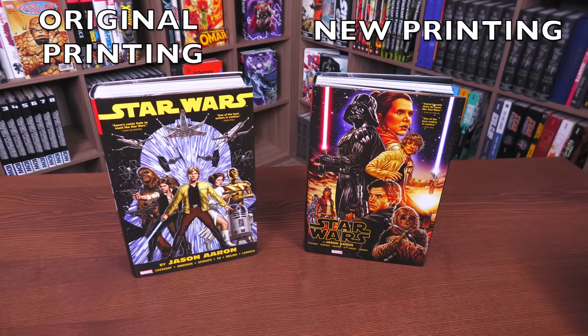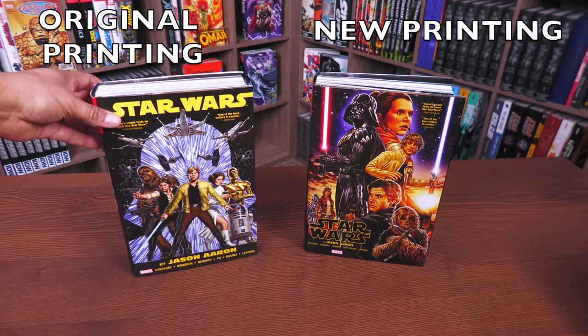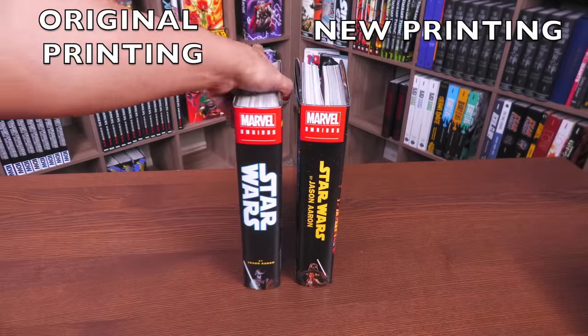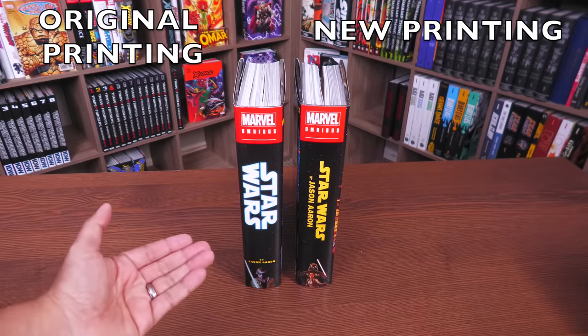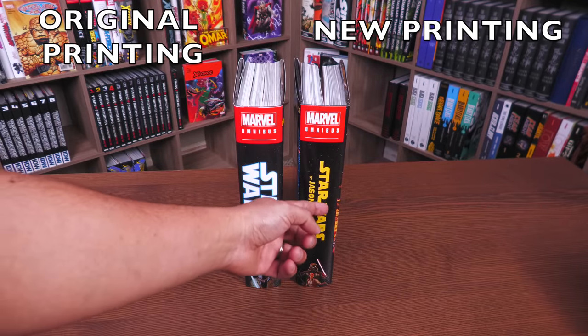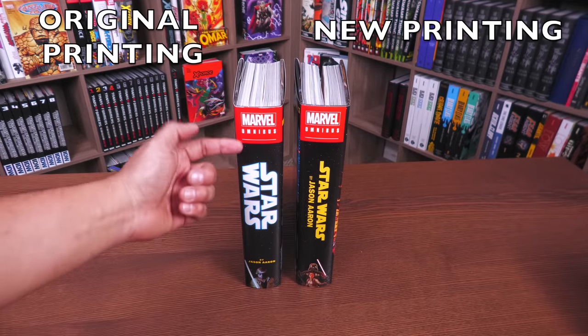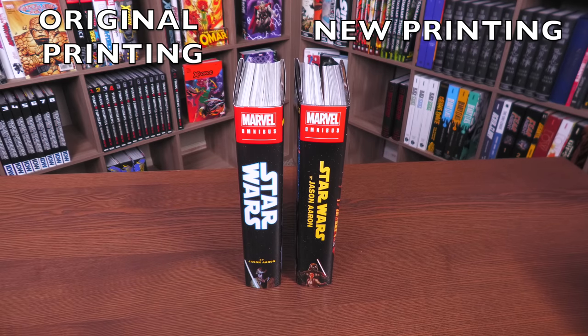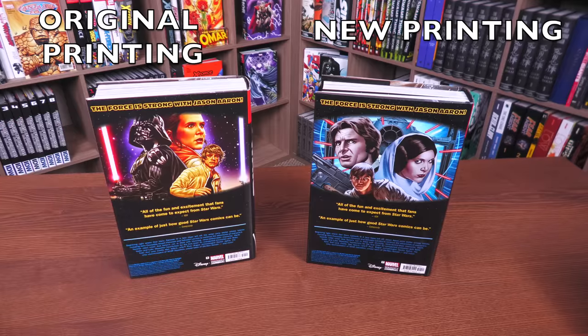On the left is my original printing with the John Cassaday cover — the only cover available then. On the right is the new printing by Mark Brooks. One big difference: the title is now 'Star Wars by Jason Aaron' with different styling — pretty interesting that they changed that up.